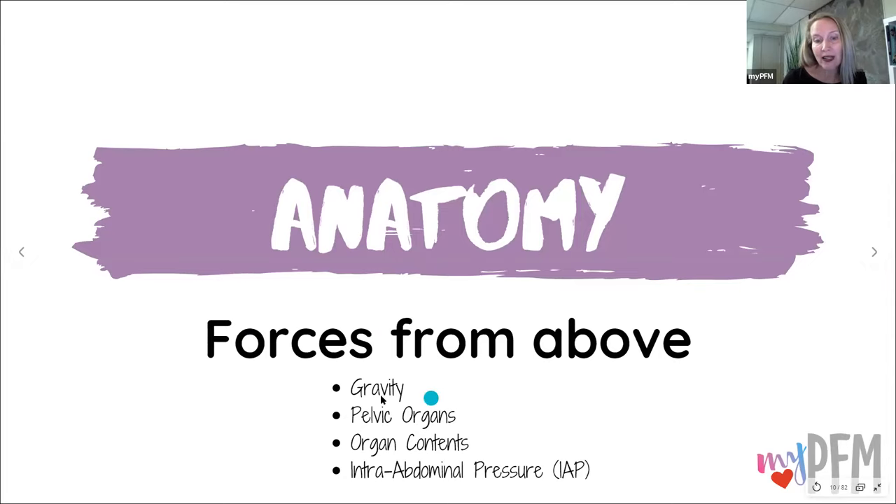Forces from above: we have gravity, the pelvic organs, the organ content — whatever's in the organs — and then intra-abdominal pressure. These are the four things we're going to be talking about today. If you think about that pelvic bowl, the pelvic floor muscles are on the bottom. What pushes down on those pelvic floor muscles? Well, all of these things do.